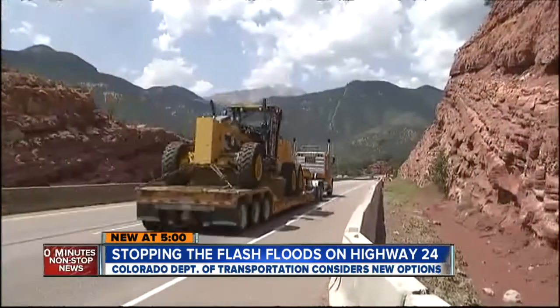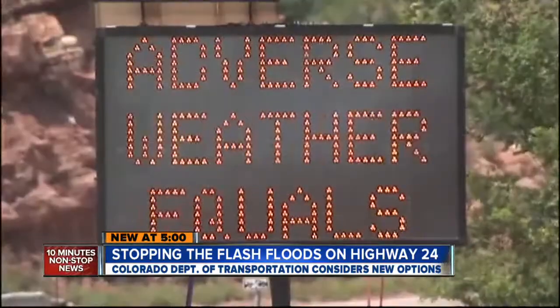Ford says CDOT is also looking at broader improvements like an early warning system — are there gauges that can run into an intelligent transportation system that would do alerts onto signage, or perhaps phone alerts that we could send out through emergency service response units?